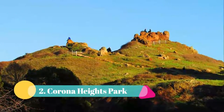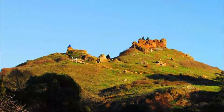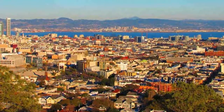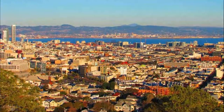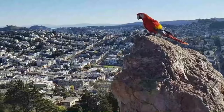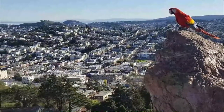Number two: Corona Heights Park. Corona Heights Park not only boasts one of the best panoramic views in San Francisco, but also hilly terrain and interesting red rock formations. While you can see the rocky crags from many points in the city, many people do not realize that the small park exists. You can also spot various wildlife in the park, from native reptiles to red-tailed hawks and various butterfly species.